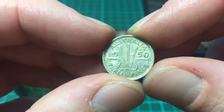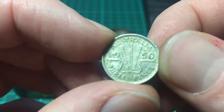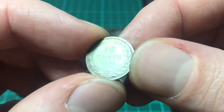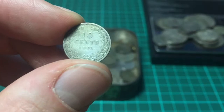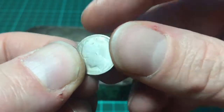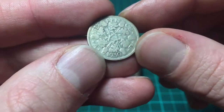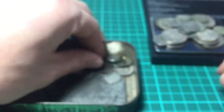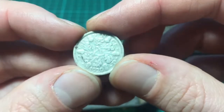Australian threepence from 1950 — it's the first one I've seen of those. And here we have another 10 cents from 1903, again very worn. Another sixpence — silver sixpence, 1930. And a 1929 sixpence — a lot better condition, that one.